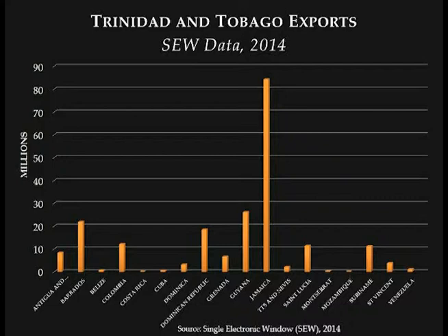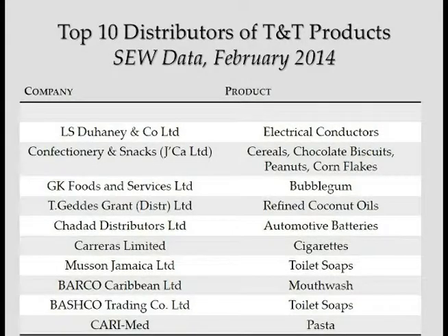And finally, SEW data. This data actually takes into account all of Trinidad and Tobago's exports to persons that we have trade agreements with. As you can see, Jamaica ranked as the highest destination for Trinidad and Tobago's exports in 2014. I also listed out the top 10 distributors from the SEW data and some of the products that they would have been distributing in Jamaica — just for you to note, if you're not in the market, persons that you may be able to contact if you have any of these products, which range from electrical all the way to paper to food and beverage and so forth.